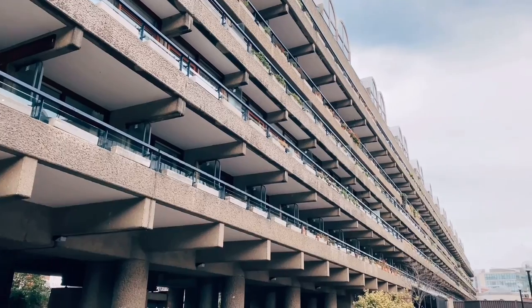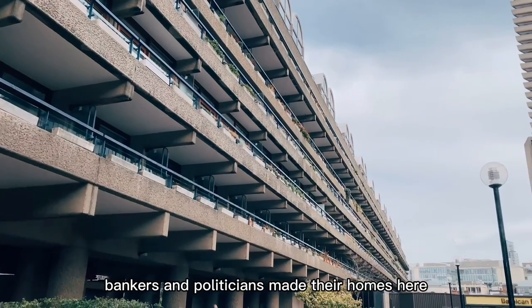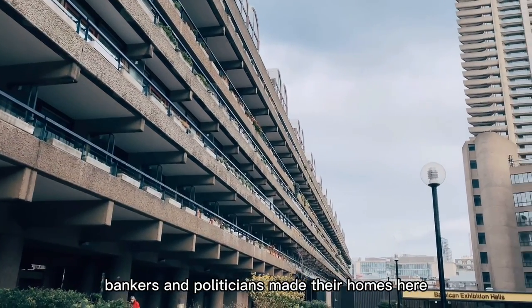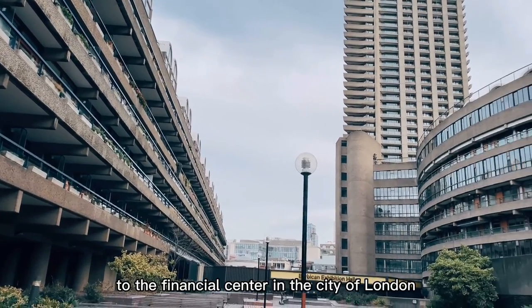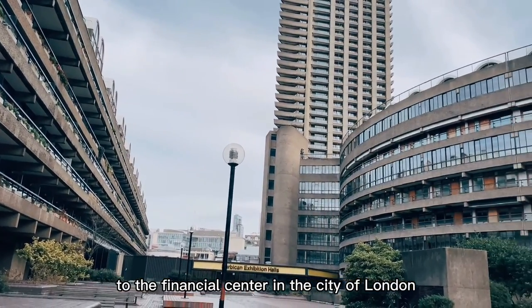In the early years, many lawyers, bankers, and politicians made their homes here. This is also thanks to its proximity to the financial center in the city of London.